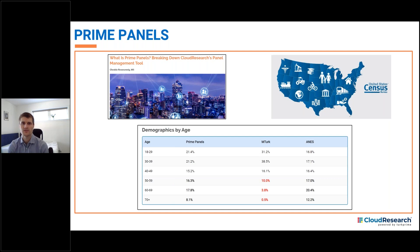As just one example of how Prime Panels offers more representative samples, here is a depiction of age. As you can see, there are many more older adults on Prime Panels than there are on Mechanical Turk. In fact, as a percentage of the population, Prime Panels looks a lot like the general U.S. population, while Mechanical Turk skews much younger.